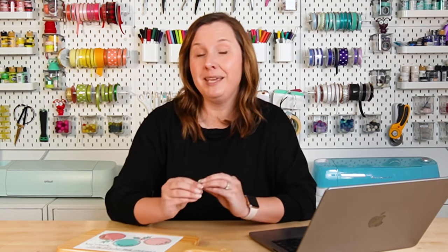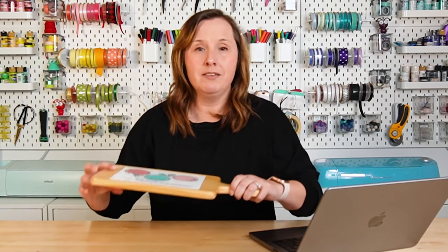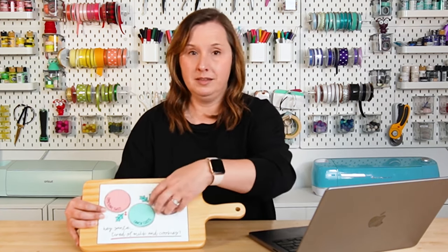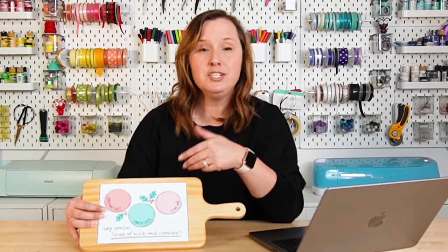Number three is products that can be both sublimated and lasered. There are a lot of new entry-level lasers on the market — the xTool M1, the Glowforge Aura — and more and more people are getting into laser crafting. I have this wine and cheese board I made a few weeks ago, which is actually also laserable, so I could sublimate the tile and laser the wood. I've also seen coasters that are half sublimatable tile and half engraveable wood, and I'm expecting to see more of these crossover products.